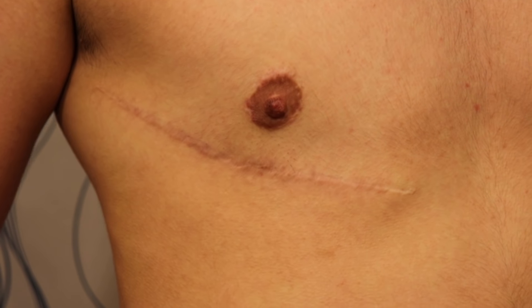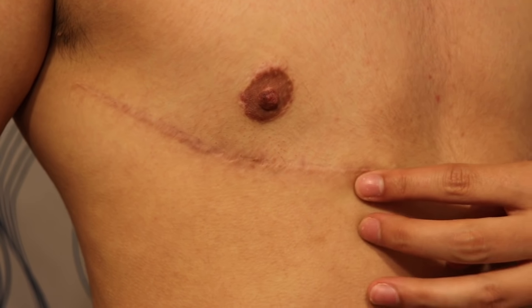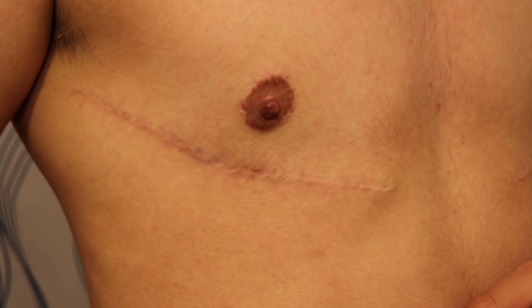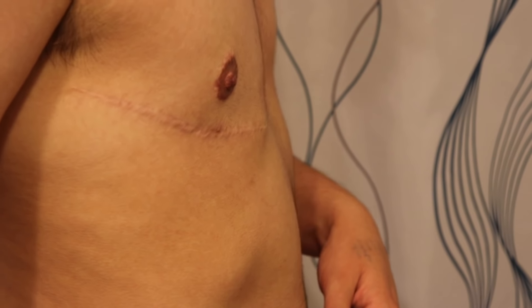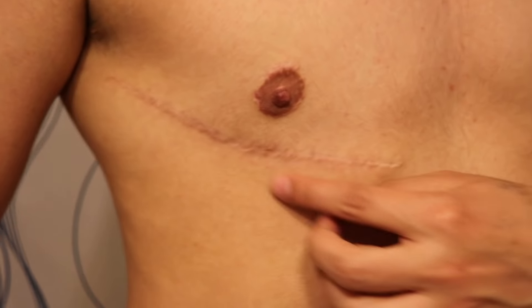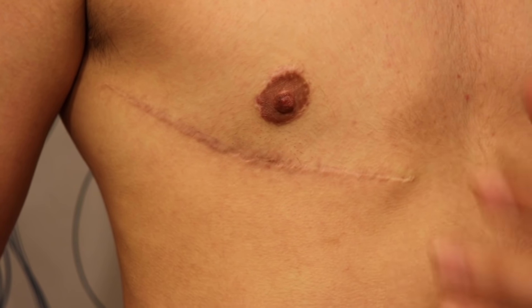So this is the right side — you can see how much the scars have faded. I've started using a new scar care treatment, which I'm going to talk about soon. But compared to six months even, the scar has faded so much. I mean, it's still very noticeable, but it's getting a lot better.